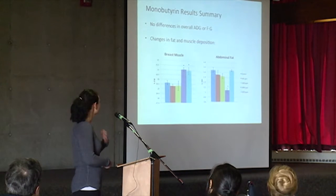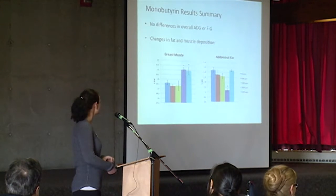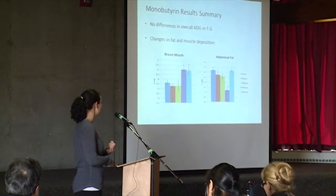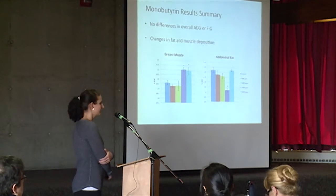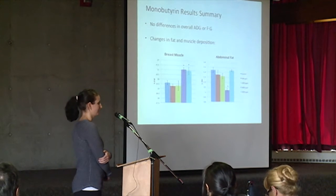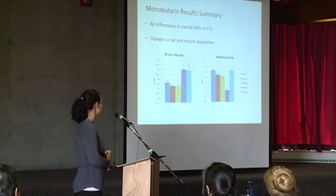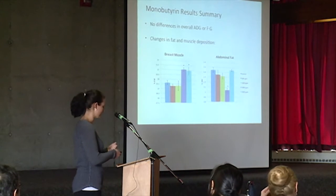For the monobutyrin on birds, again, no difference in average daily gain or feed-to-gain ratio. We did see a decrease in abdominal fat, as with the tributyrin, with the higher levels of inclusion. And interestingly, we also saw an increased deposition of breast muscle in the 2,000 and 3,000 parts per million monobutyrin birds. We're looking into why we might have seen this — that's the work being done now.